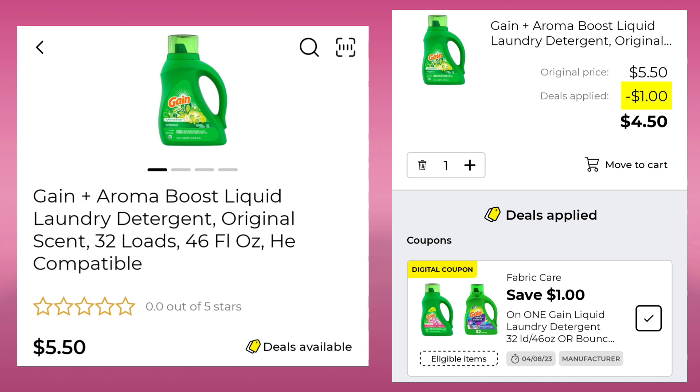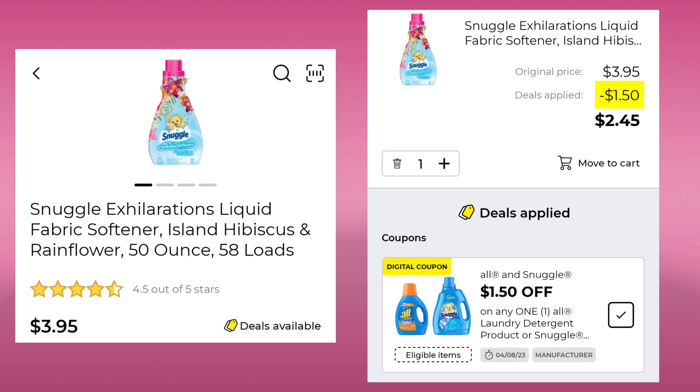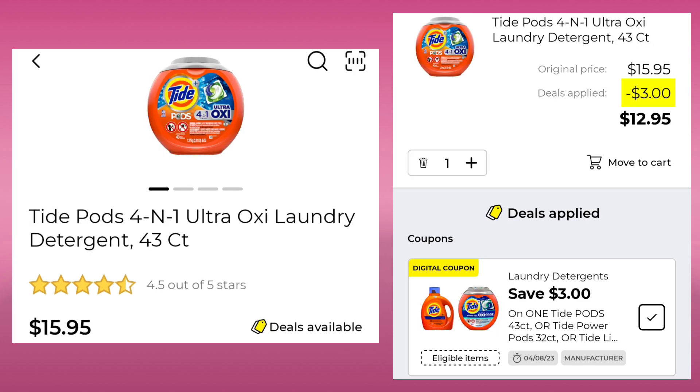The Gain Aroma Boost 46 ounce is $5.50. They're giving us a dollar off, so we're going to pay $4.50. The Arm & Hammer 45 ounce is $4.25. They gave us $1.25 off, so you'll end up paying $3.00. Then we have the Snuggle Exhilarations, 58 loads for $3.95. With $1.50 off, you'll be paying $2.45. The Tide Pods — these are the 43 count — they're $15.95. We're going to save $3.00, so that leaves us paying $12.95.